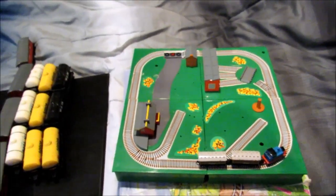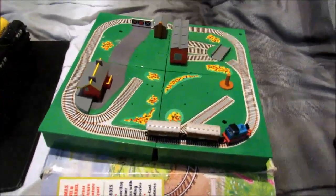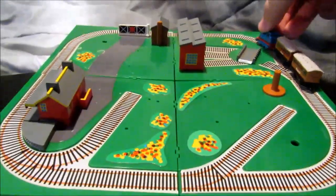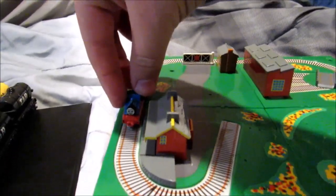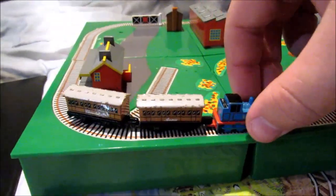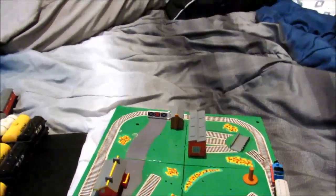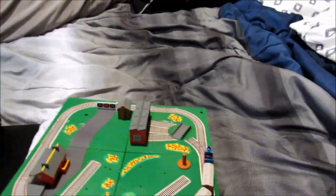Last but not least, my very first Thomas and Friends miniature Ertl item — Thomas, Annie, and Claribel Four Corner Miniature Adventure Set. I never had one of these before, and I have to admit this item was pretty cool, even though the set has some missing parts that I'll have to find somewhere on eBay.